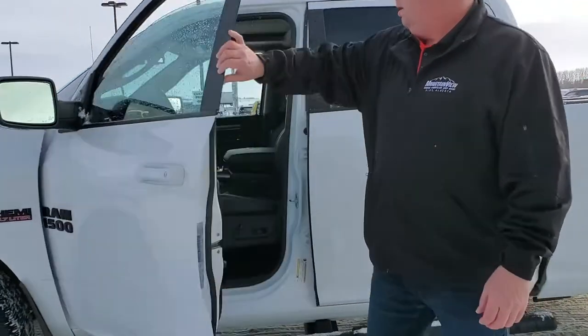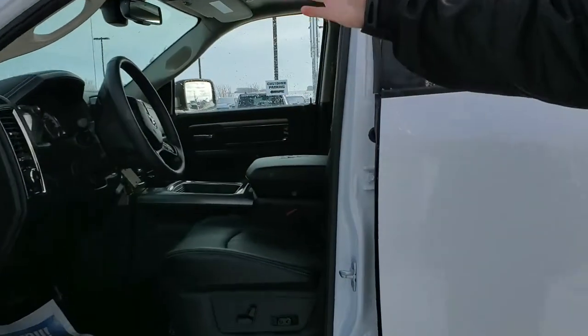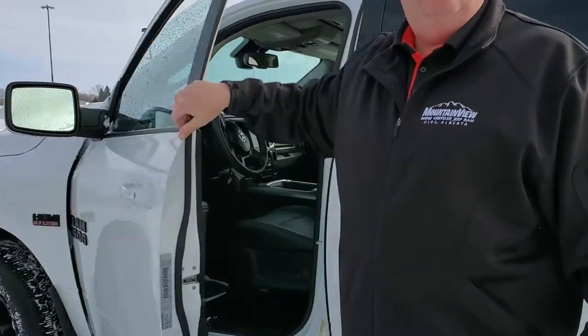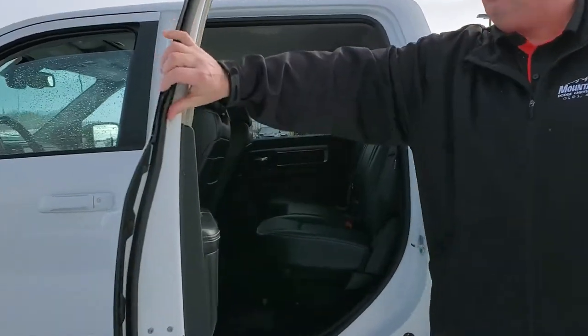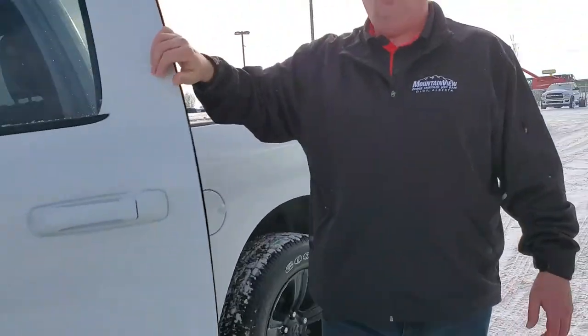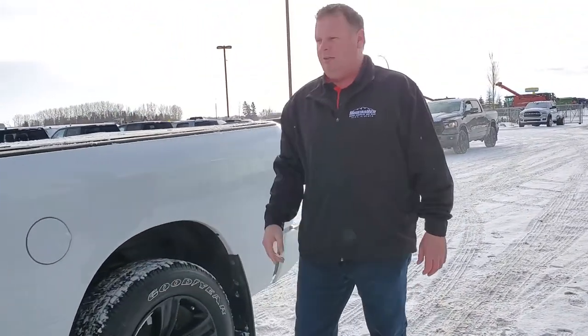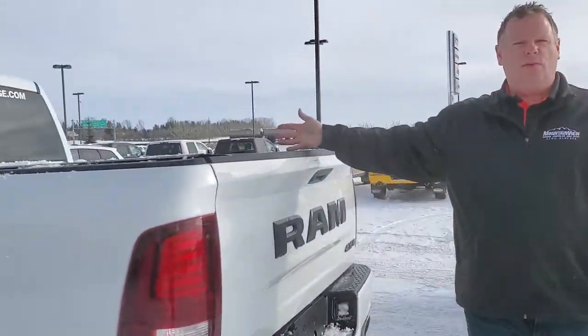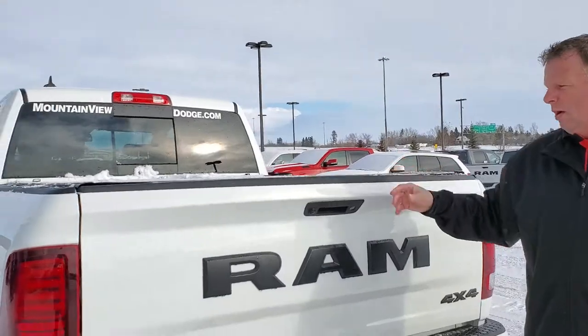Inside this truck we have our full load package with our heated seats, heated steering wheel. We have our sunroof, we have leather seats. In the back, loads of room, clean as clean can be with our storage that goes inside there. We have our black running boards, the black rims and tires that go with it to help offset. This one comes with a triple back flip tonneau to go with it.